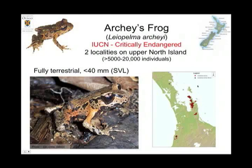The Coromandel Peninsula on the North Island is the stronghold population — you can see it's this little peninsula sticking out. The island at the top is called Great Barrier Island, which has some Hochstetter's frogs but no Archie's frogs as far as we know. Archie's frogs are very cryptic animals — they don't move very much. They occur in two localities in the upper North Island, and we estimate somewhere between 5,000 and 20,000 individuals.